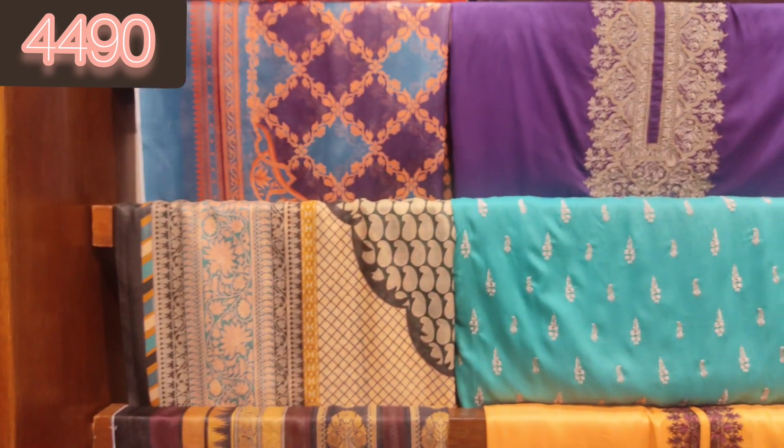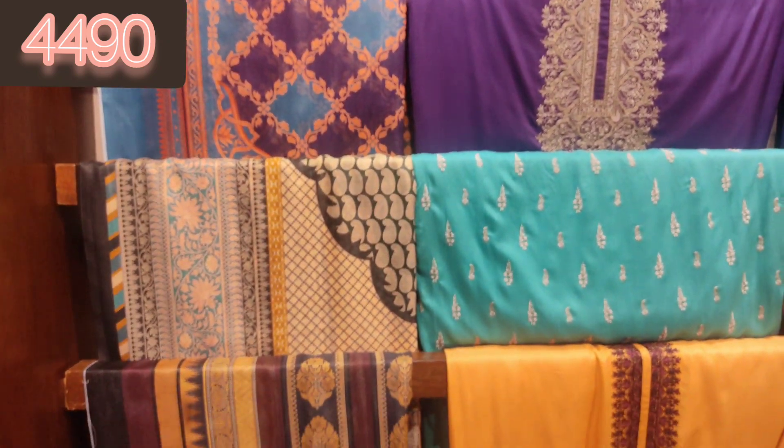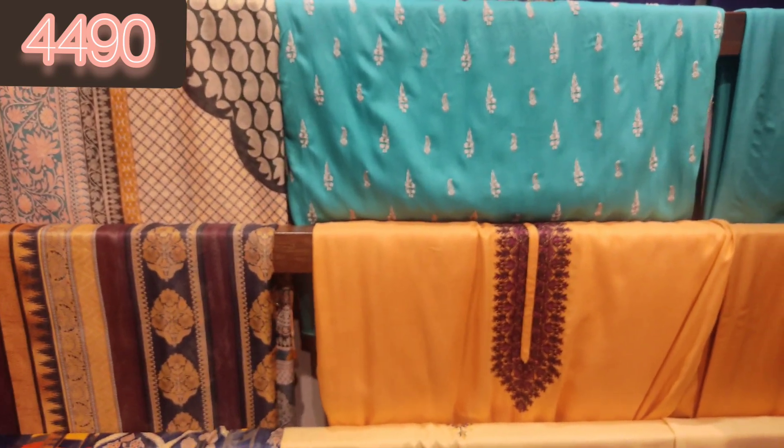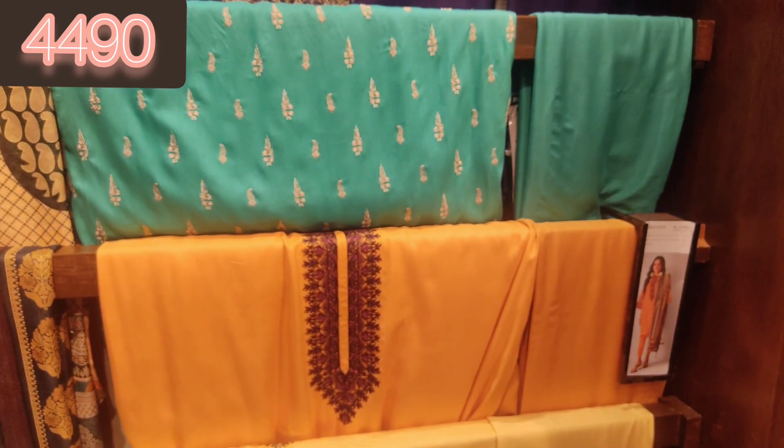It's a cotton net in purple color which looks really beautiful, and you can see the little bit of frothy touch on it. This is sky blue and white touch with a fully embroidered shirt in white — this is also a cotton net. There are some articles that have yellow.